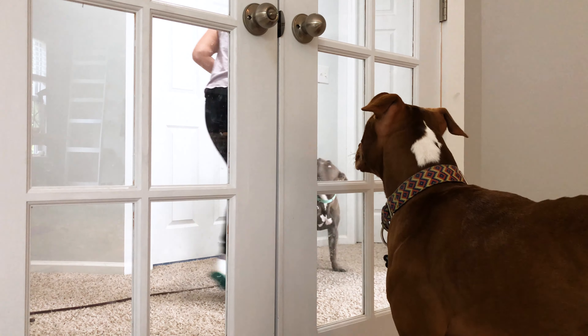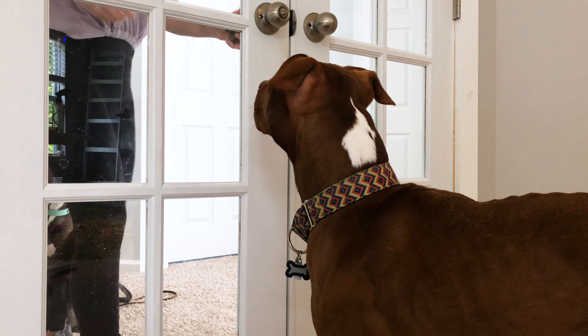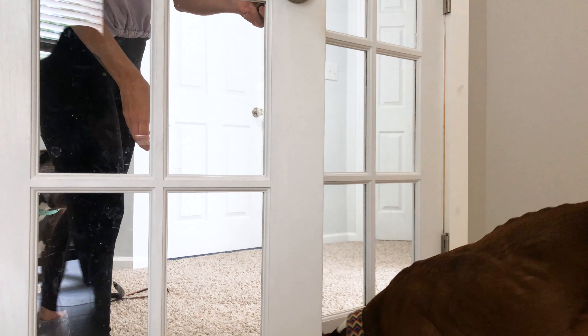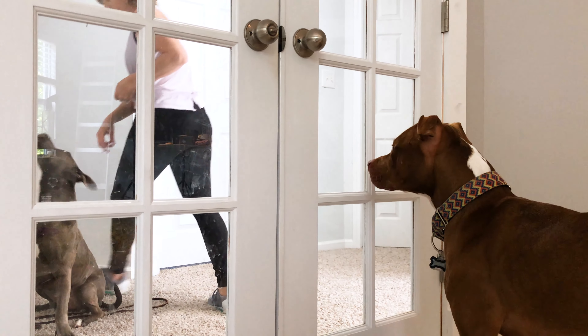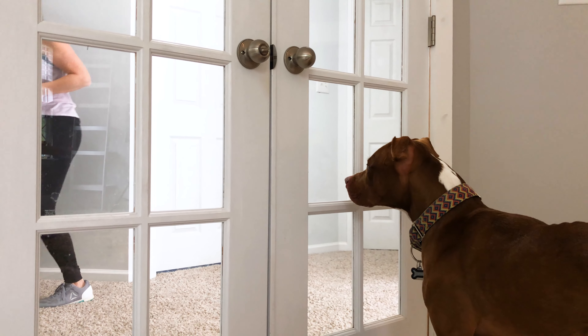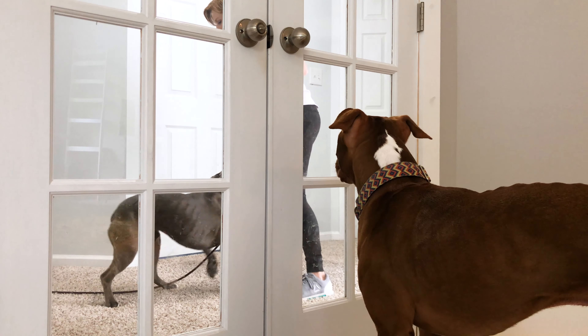When I bring the reward to Waylon, I toss it away from the door a little bit to give him some pressure relief. Since the presence of the dog causes him stress, I also give him relief at the same time.